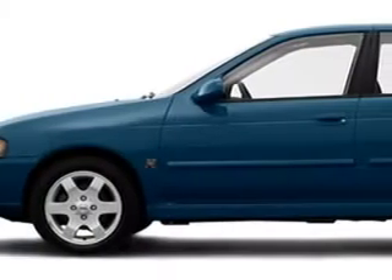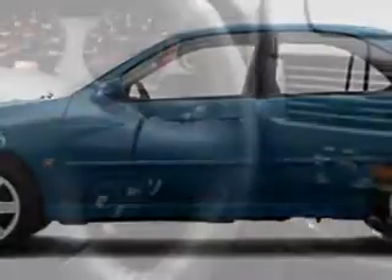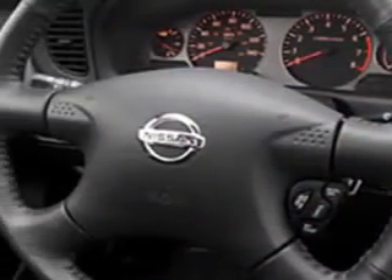Imagine driving this Blue Dusk 05 Nissan Sentra Sedan, equipped with a 4-cylinder engine and an automatic transmission.